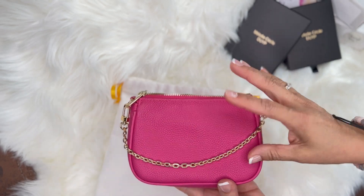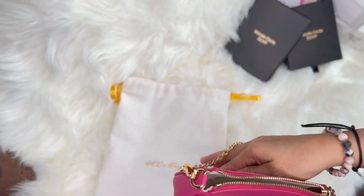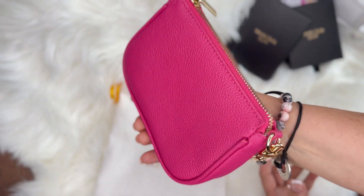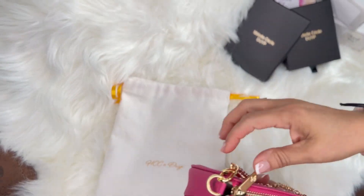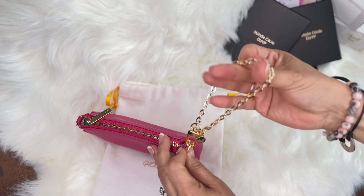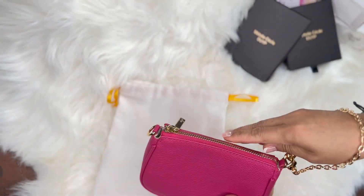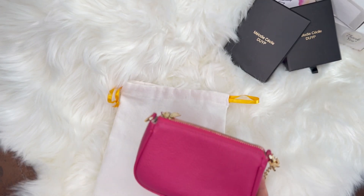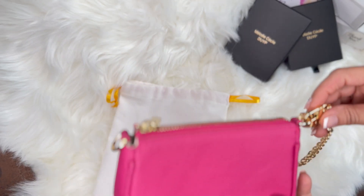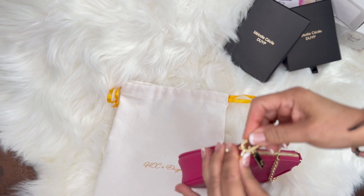Esta se puede usar como un clutch — le echas un labial, tu tarjeta, y la llevas así. De igual manera, puedes quitarla de aquí, juntarla y hacer un brazaletito, pones el brazo y la llevas así. Esto está bello y viene en demasiados colores: azul, verde, negra. Me parece una carterita bien linda para regalar.